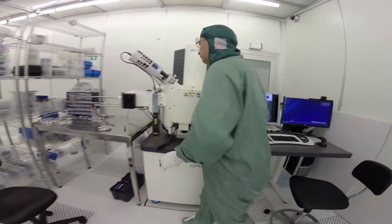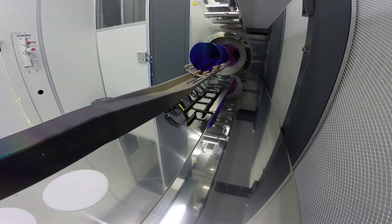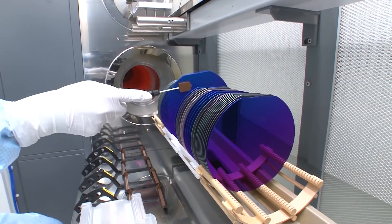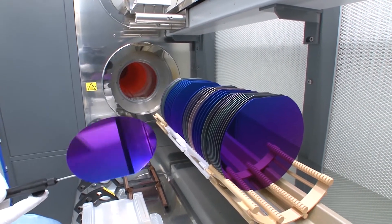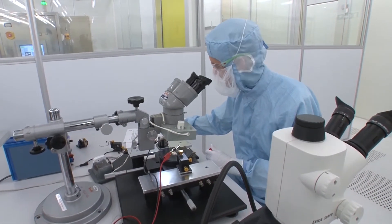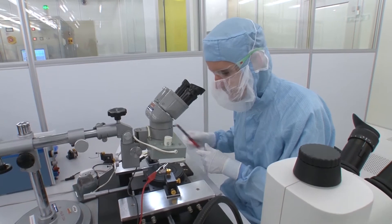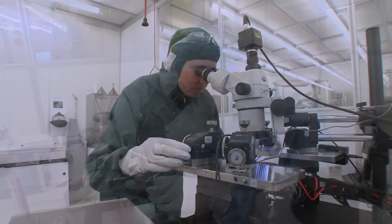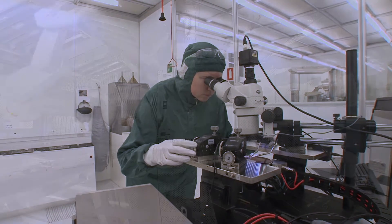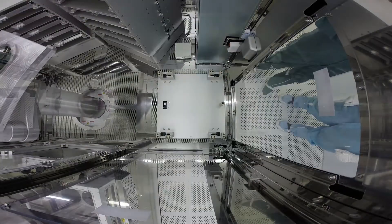Our equipment and products are highly sensitive to external influences, particularly contamination with foreign particles. As both the equipment and products are very expensive, it costs a lot of money if we have to stop production because of alarms or contamination. For this reason, it's very important that you comply with a number of measures when you're going to work in our clean room.